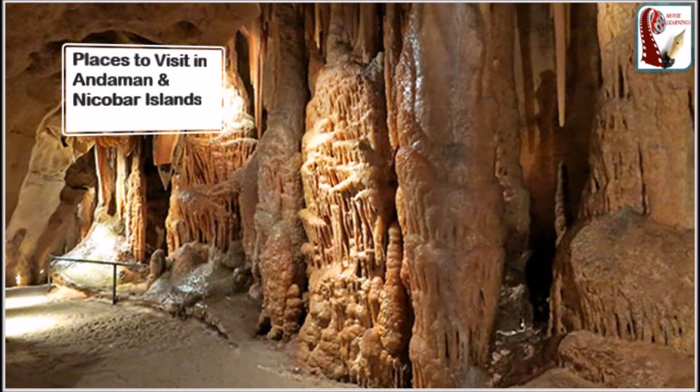Hello friends, welcome to my channel Movie Learnings. Here is a total guide on places to visit in Andaman and Nicobar Islands. Watch till the end and you will get excited places of your tour, so let's go.